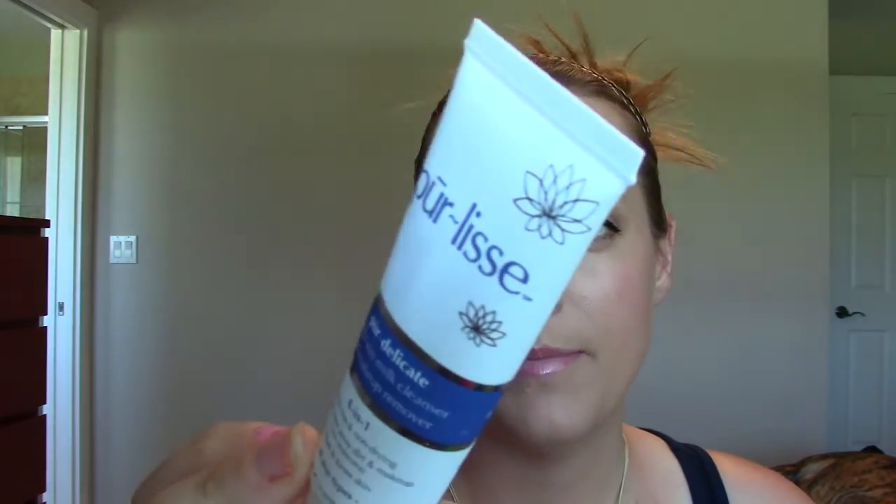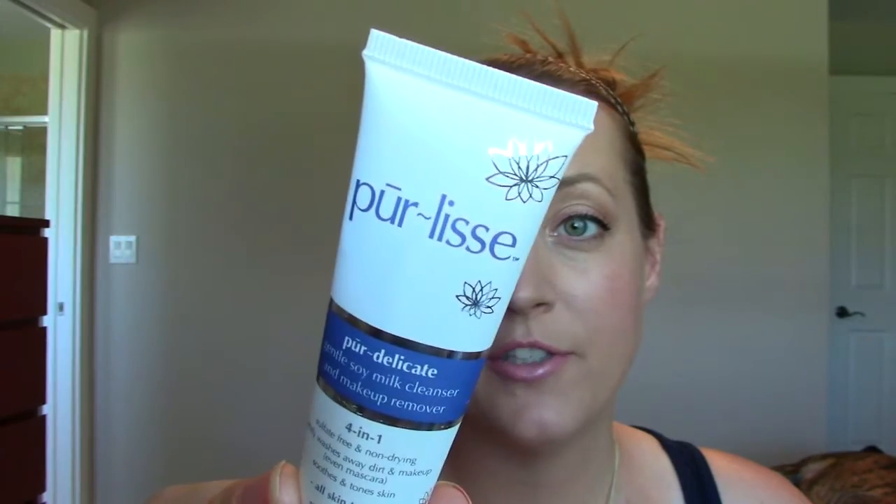This is the Pure Elise Gentle Soy Milk Cleanser Facial Cleanser. This came in an ipsy bag. I really love this brand — I've purchased their face moisturizer a few times. So I was excited to try this out. It's four-in-one, supposed to do a whole bunch of things, including a toner. You can definitely feel it — it leaves a film on your face, which is supposed to be extra hydration and toning. But I don't like that. I like things to wash away clean from my face, so I would not repurchase it.